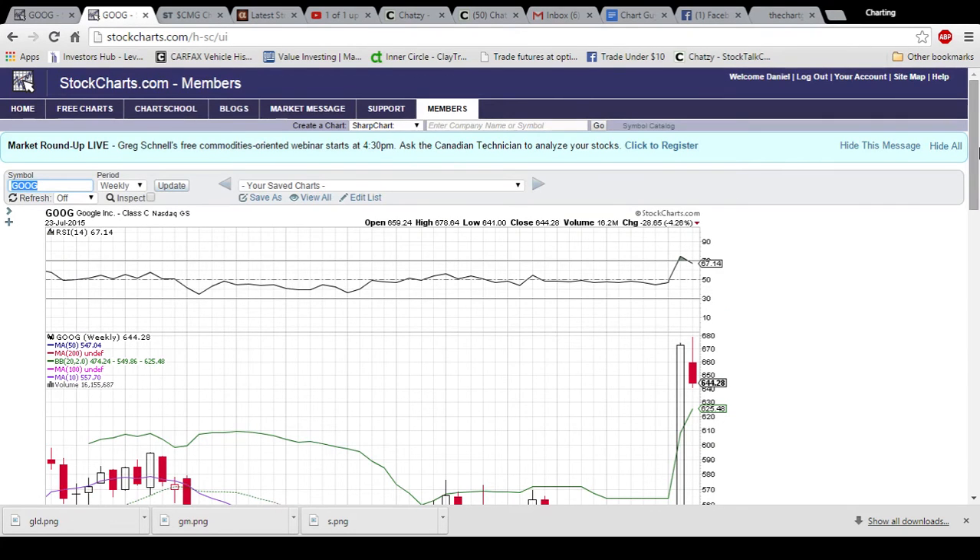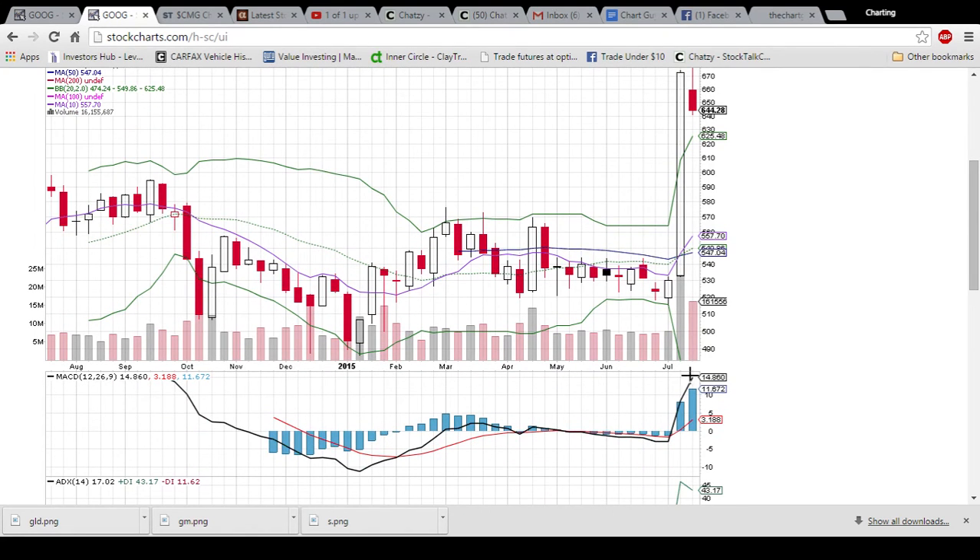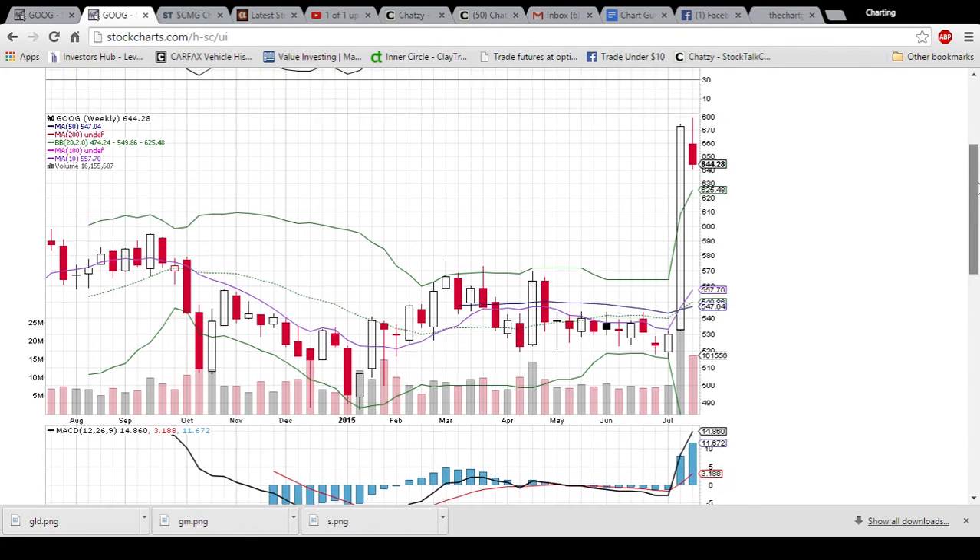Looking at it on the weekly chart — again it's a huge weak breakout. RSI is overbought, extended above the upper Bollinger Band too high, way overextended MACD — going to need some consolidation.